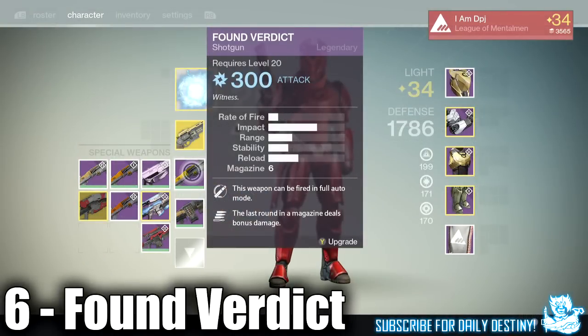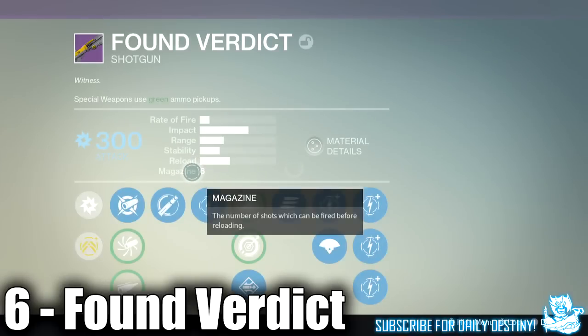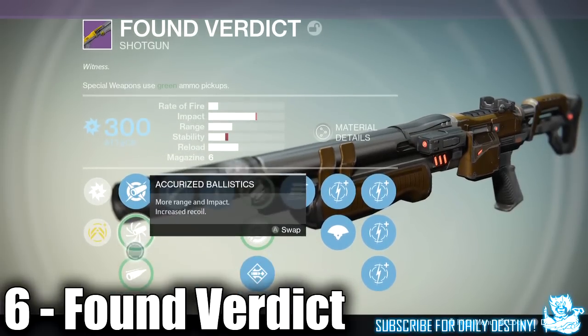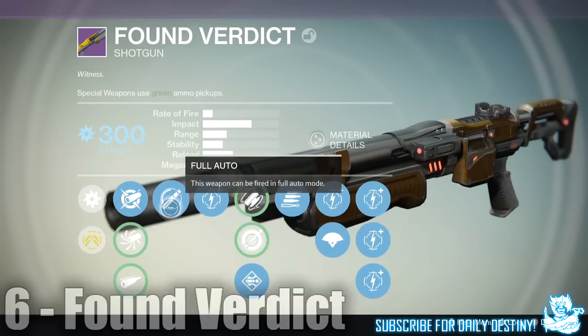At number 6 we have the Found Verdict, one of my favorite standard Crucible shotguns. I absolutely love the Found Verdict — it's the Vault of Glass shotgun and I have actually seen quite a few people using it in Trials of Osiris.